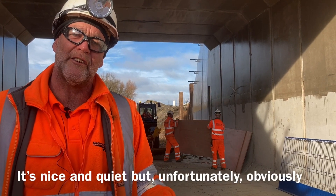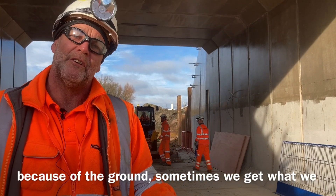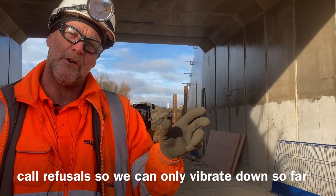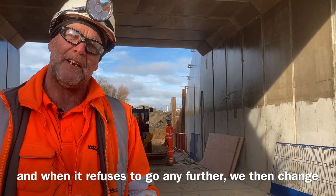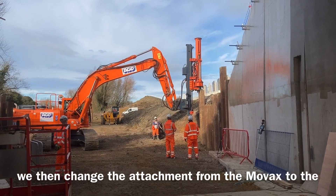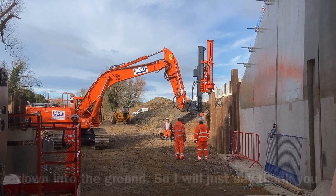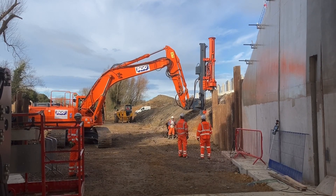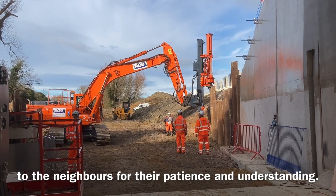Unfortunately, because of the ground conditions sometimes we get what we call refusal — we can only vibrate down so far, and when it refuses to go any further we change the attachment from the MOVAC to the hammer drill and have to hammer it down into the ground. I'll just say thank you to the local neighbours for their patience and understanding.